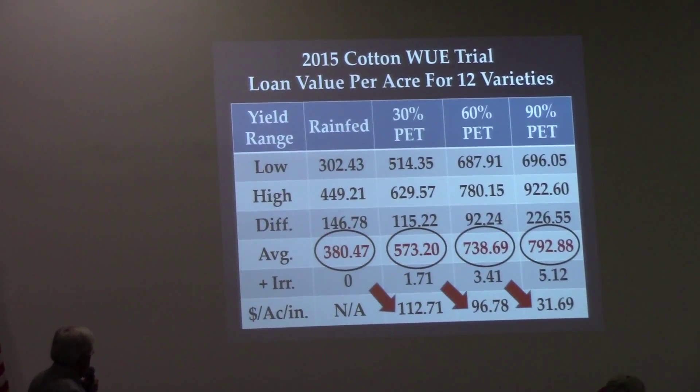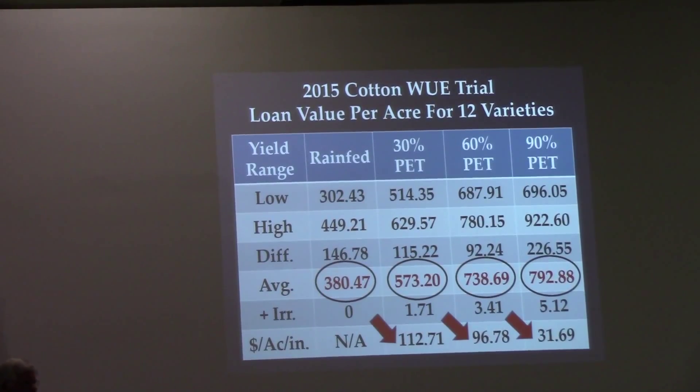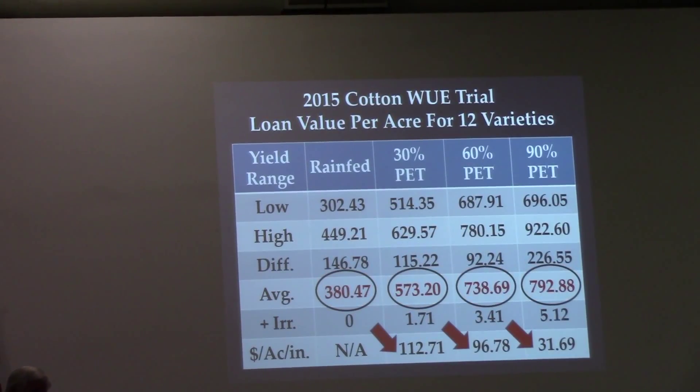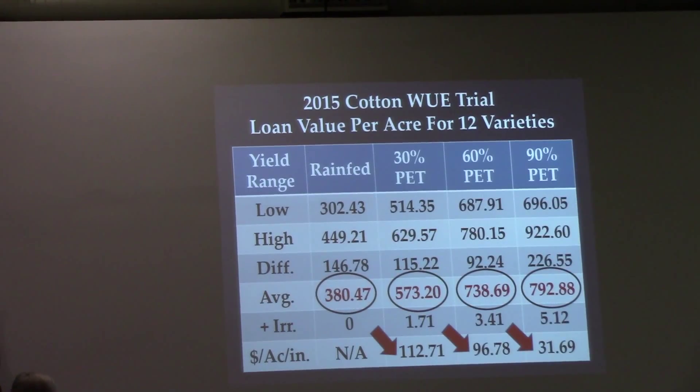I see it over and over again. There are a few varieties that go very well from 30% to 60% to 90%, and some from rain-fed to 30%, but you very seldom find one that does really well at the low end and also really well at the high end.